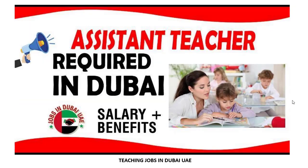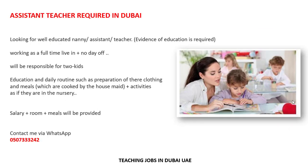This is a new and updated job: Assistant Teacher required in Dubai. Let's check out the details and requirements. They are looking for a well-educated nanny/assistant teacher — evidence of education is required. This is a full-time, live-in position with no day off, and you will be responsible for two kids' education and daily routines.